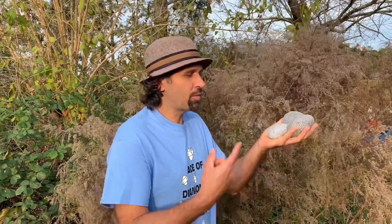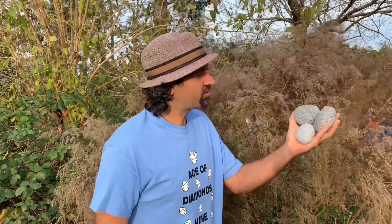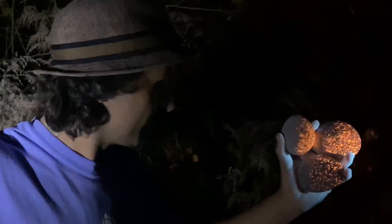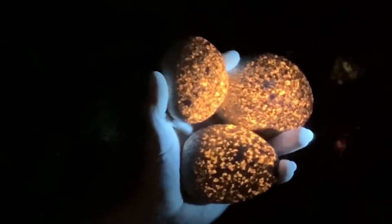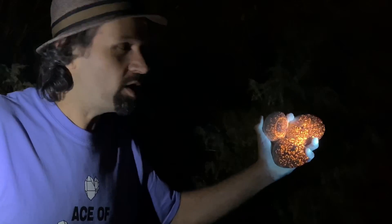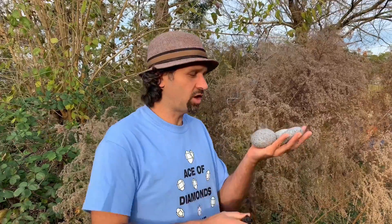Today we're going to be checking out some magic rocks. That's right. Because at dark, check this out. What? There they are — glowing rocks. So you can really see at night how these rocks fluoresce with a little bit of help with Trent here holding the light. So now I'm sure you're wondering, how did these rocks just glow?